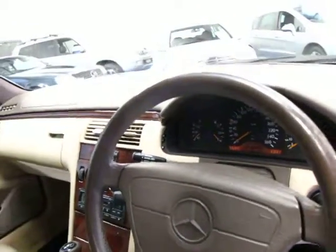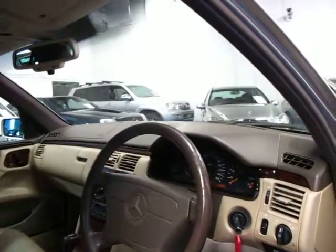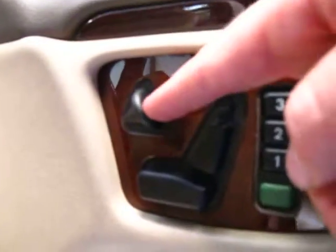Cruise control. It's got a trip meter there as well. The air conditioning is ultra cold — I don't know if it's just been re-gassed or not but it is very, very cold indeed. It does also have an electric steering column.